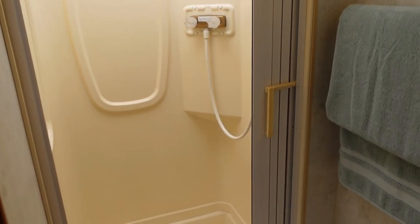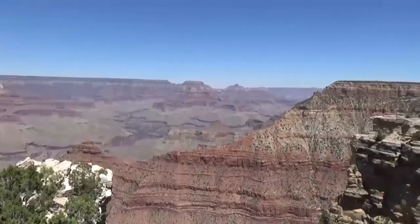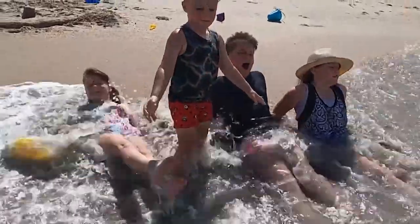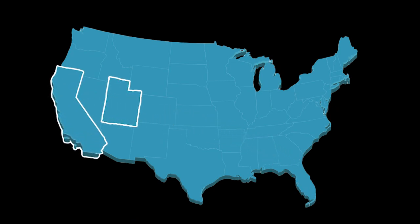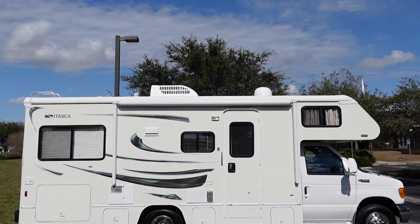We have our own kitchen and a bathroom on board, so we can travel without having to make a bunch of stops or go into a bunch of different places. We are also really hoping to get out there and explore nature, visit some national parks and awesome beaches, and I think this is also a great way for us to travel back to Utah and California to visit family members we haven't seen in a long time.